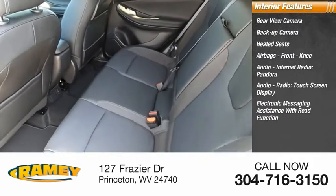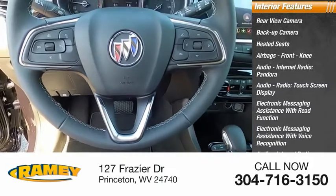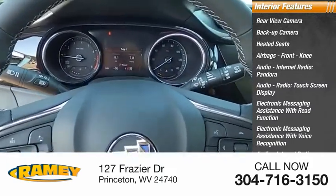Electronic messaging assistance with read function and voice recognition, internet radio, Stitcher, steering wheel audio controls.